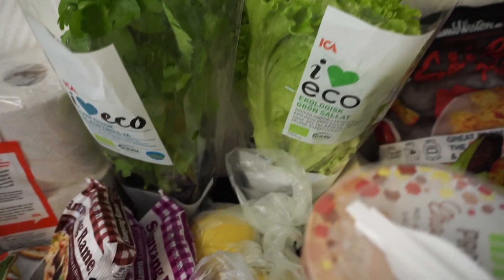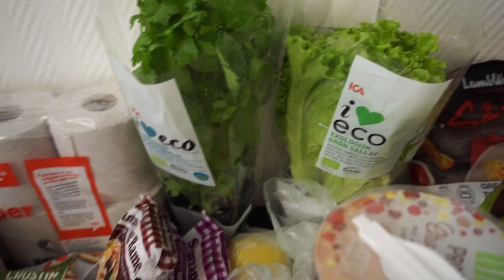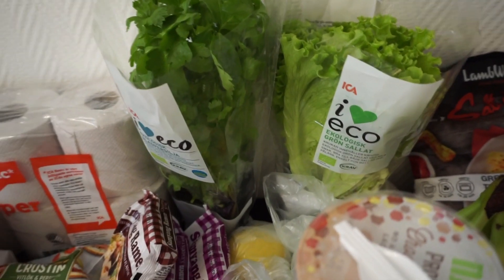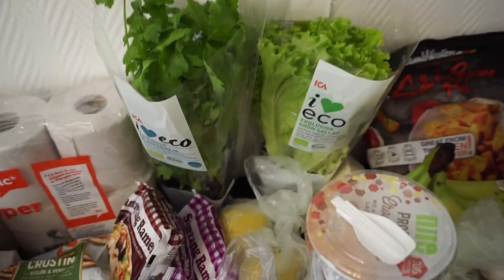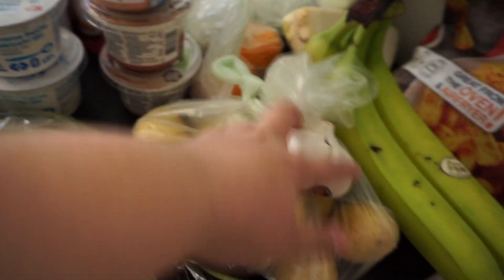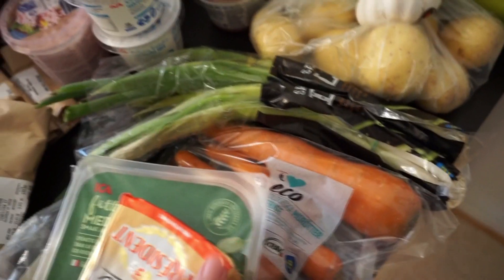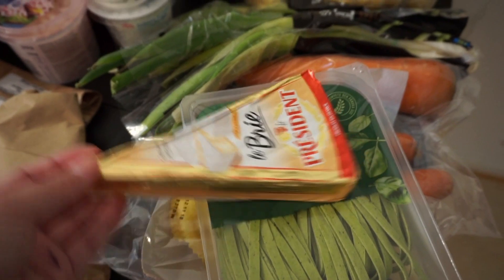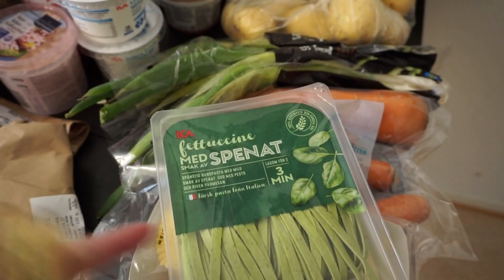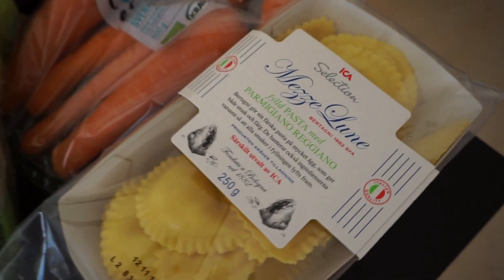I like to mix some organic things into my hauls, because organic things are way too expensive, so I only pick out some of the things. I have some parsley there and also a salad in the background. Here I have some potatoes, a garlic head, some spring onions, some carrots, and some cheese. And we have fresh pasta — this is fettuccine with spinach, and then underneath we have another one filled with Parmigiano-Reggiano cheese, because that's really really good.